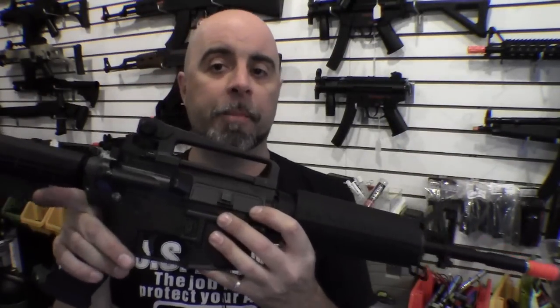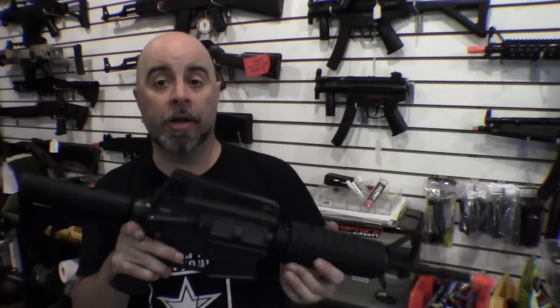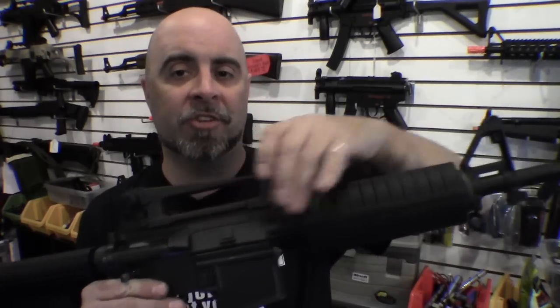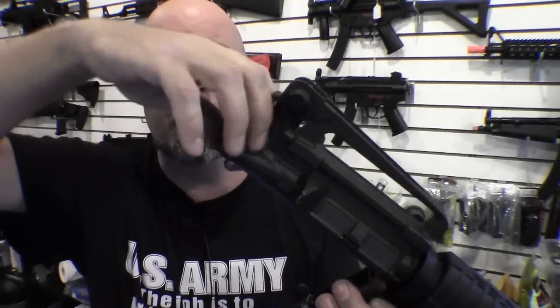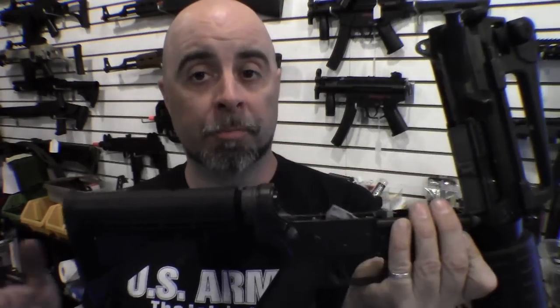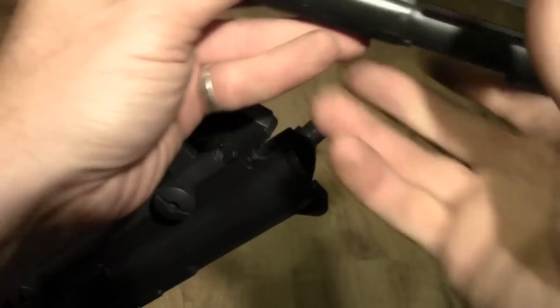When you pop the pins and field strip this gun, it actually field strips like an actual M4 or M16 — opening up just like a standard M4, not sliding apart like a lot of AEGs. You'll also notice that all of the components inside the receiver are almost identical to what you'd expect inside an actual firearm. In the lower receiver you have the full trigger group, and in the upper receiver you can remove the bolt carrier group and charging handle just like a standard M4 or M16. In general, this gun operates surprisingly realistically like an actual M4 or M16.